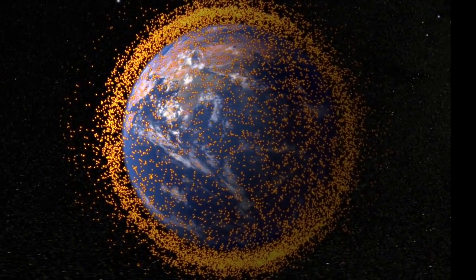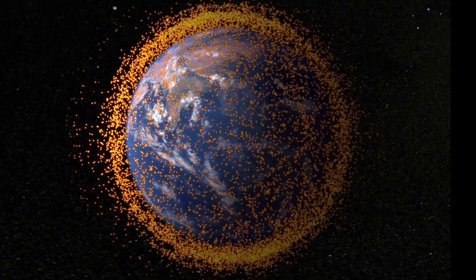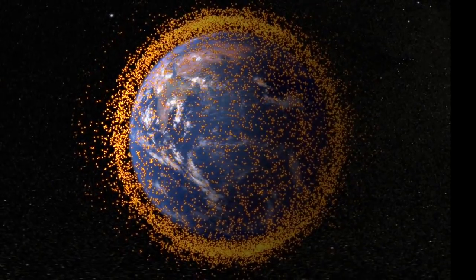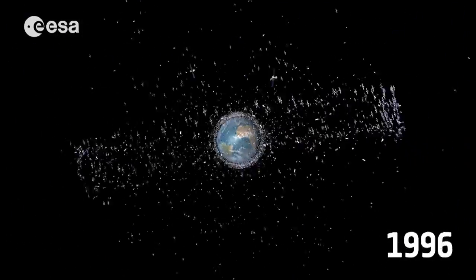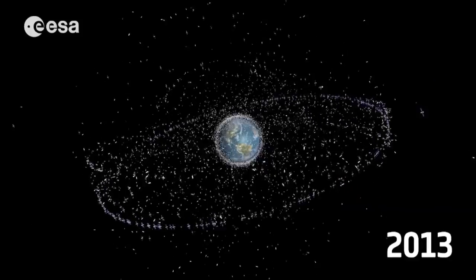After years of space exploration, we've left thousands of pieces of defunct equipment and other junk in orbit around Earth. This trash can endanger satellites and astronauts and make it difficult to get off the planet. So researchers have suggested some very interesting methods for cleaning up space. Here are the craziest ones that just might work.